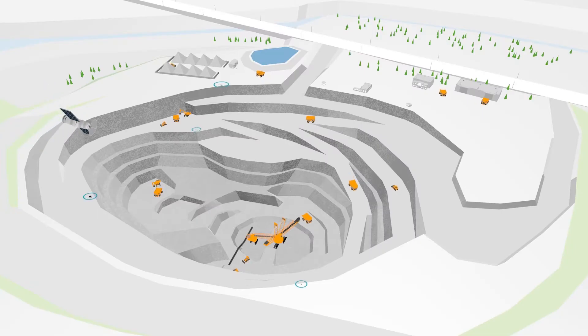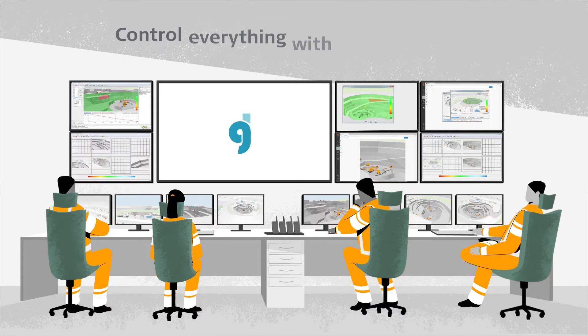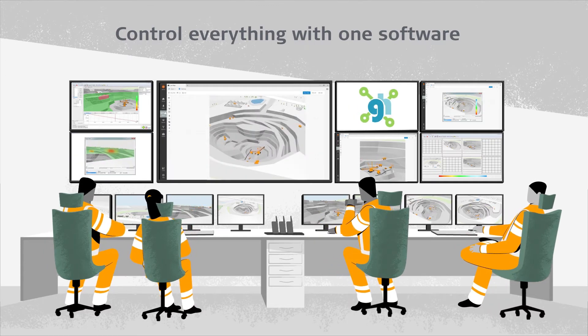In addition to radar and geodetic monitoring technology, you need access to geotechnical and environmental sensors as well as InSAR satellite data. The Hexagon Geomonitoring Hub integrates sensors and visualises all your geotechnical data in a single, flexible and powerful platform.